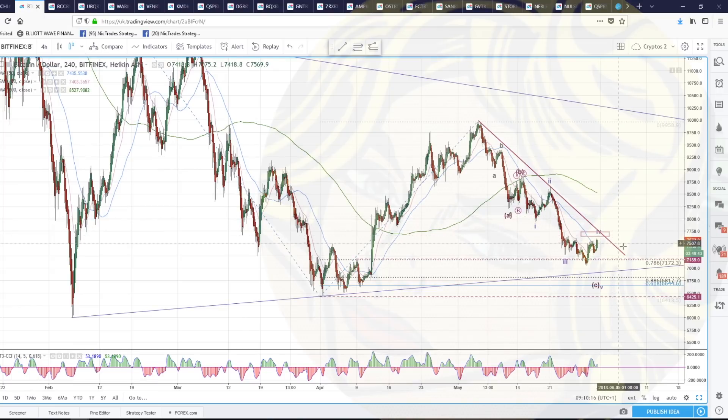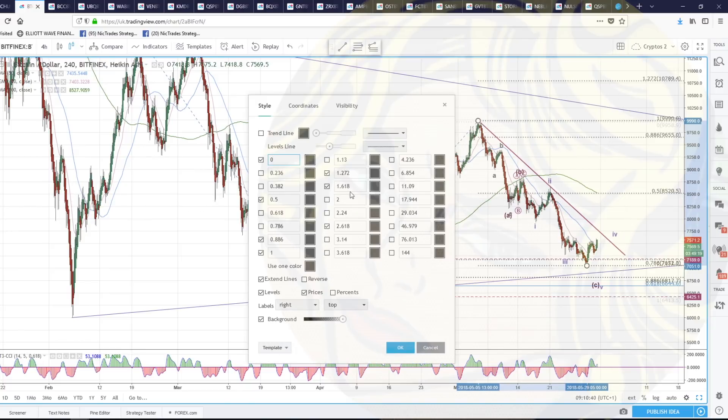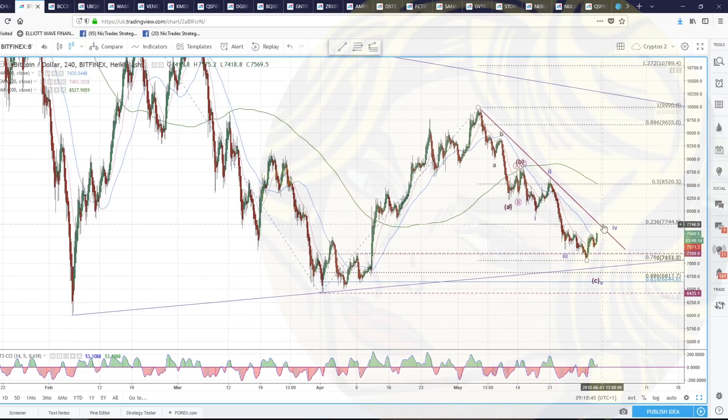I'm open to this being the bottom, especially because of what I see in Ethereum, which I think is potentially a bottom. So we're going to look for the signs - what will tell us that we're done here? If we put the Fibonacci retracements from this high to this low, the 23.6% fib is at $77.44. If we go through that 23.6% fib, then we've made a bottom. Drawing a trend line from the high made on the 5th of May will also confirm that.